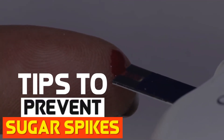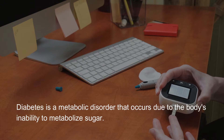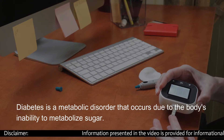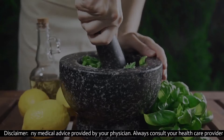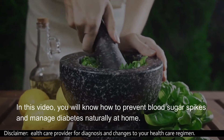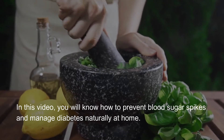Tips to prevent sugar spikes. Diabetes is a metabolic disorder that occurs due to the body's inability to metabolize sugar. In this video, you will know how to prevent blood sugar spikes and manage diabetes naturally at home.